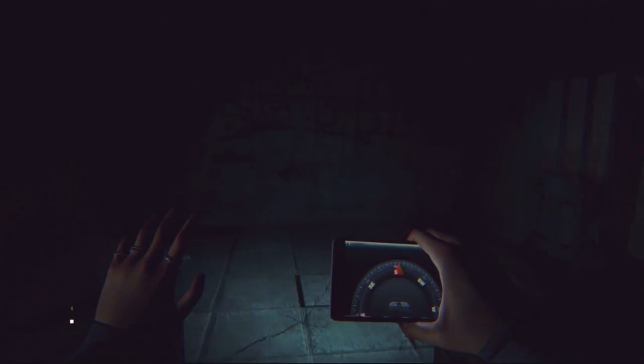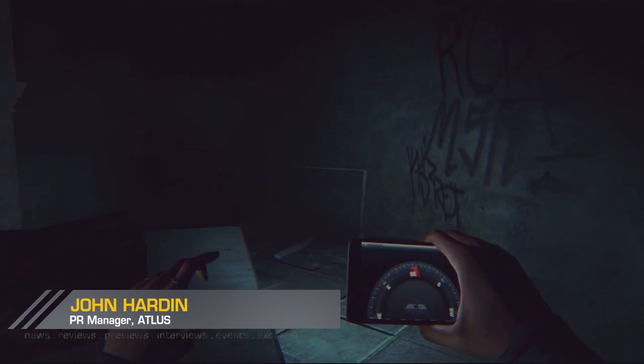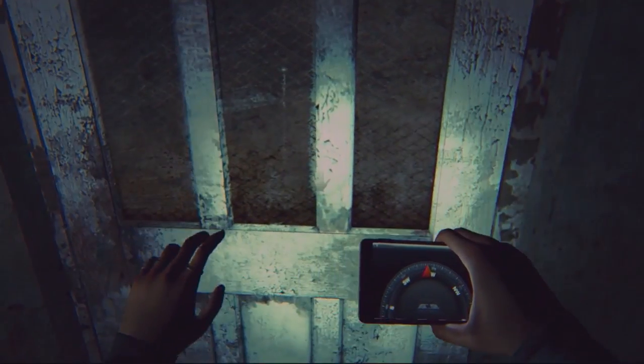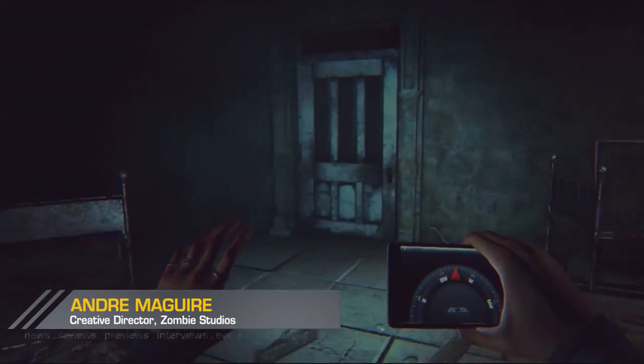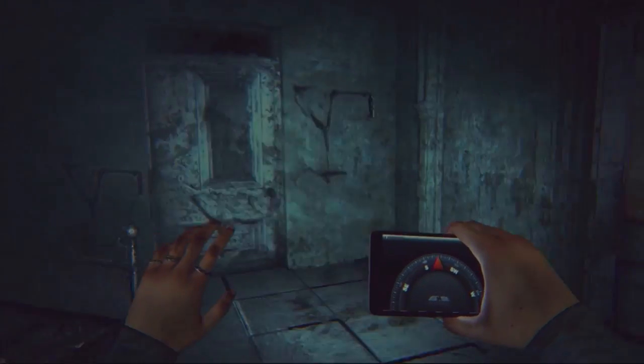Thank you both for sitting down with us. I am John, and I'm Andre. Now that we've got that straight, this is Daylight — so please introduce this game for us. What are we looking at?